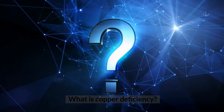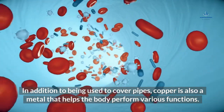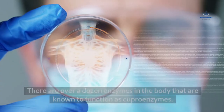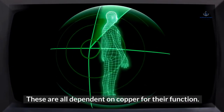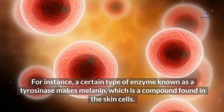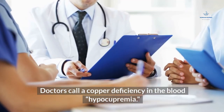What is copper deficiency? In addition to being used to cover pipes, copper is also a metal that helps the body perform various functions. It can be found in small amounts in the human body. There are over a dozen enzymes known to function as cupro enzymes, all dependent on copper. A certain type of enzyme known as tyrosinase makes melanin, a compound found in skin cells. Doctors call a copper deficiency in the blood hypocupremia.